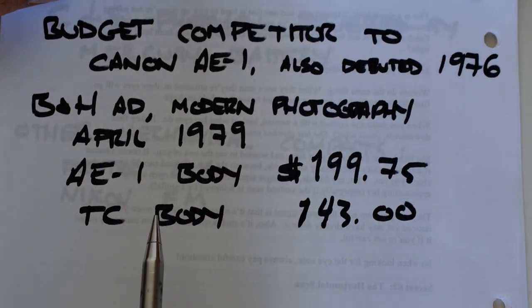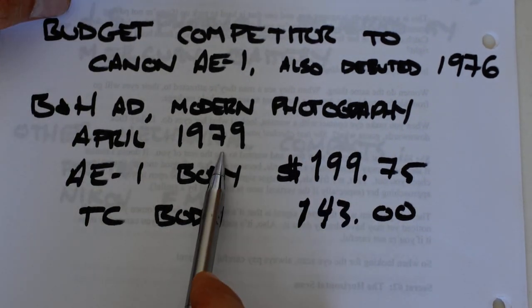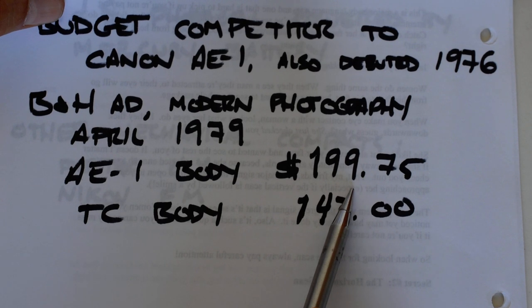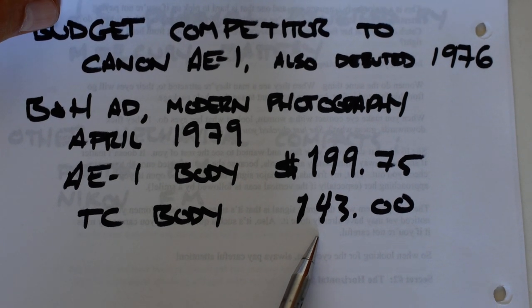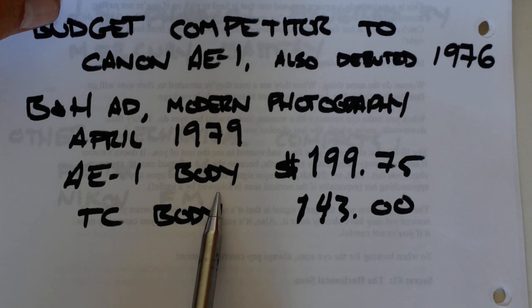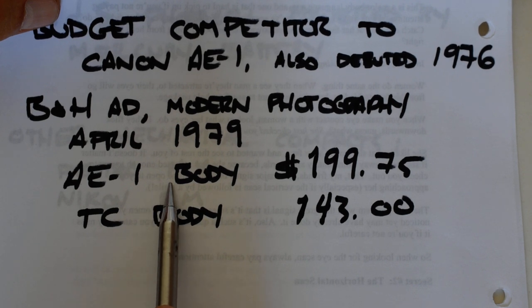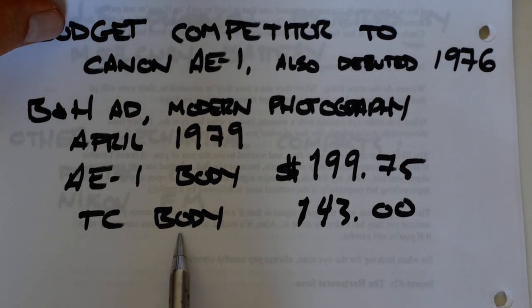The TC became a budget competitor to the AE-1. I found an old advert from B&H in New York in Modern Photography magazine, April 1979, advertising an AE-1 body for $199.75 and a TC body for $143 — over a 25% discount. I have no doubt that in the late 70s plenty of high school and college graduates asked for an AE-1 as a graduation present and opened the box only to find a TC.